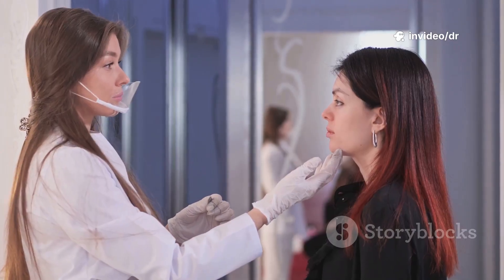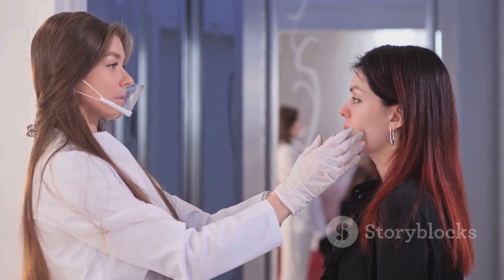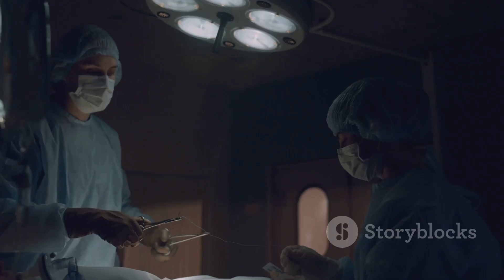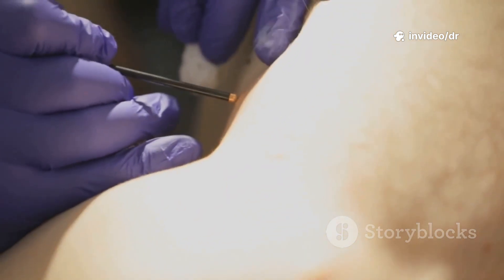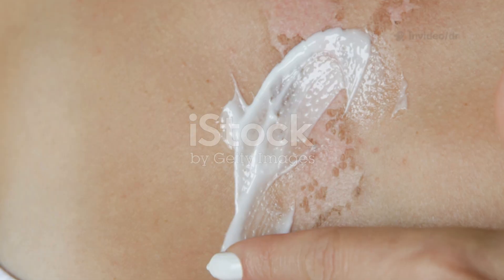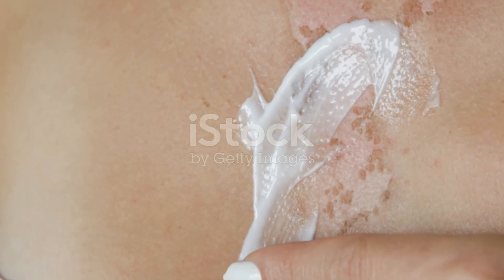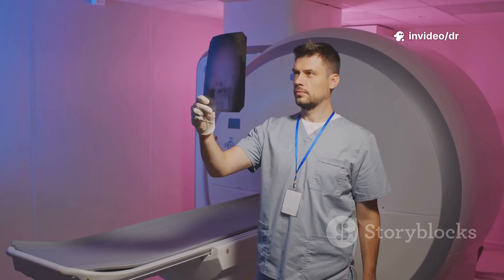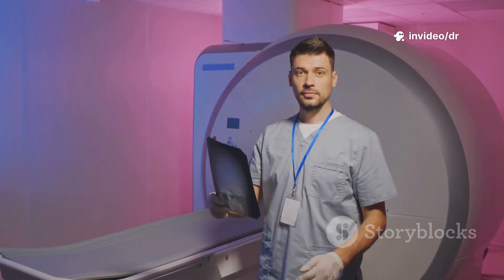The good news: basal cell carcinoma is highly treatable when caught early. Common treatment options include surgical removal of the lesion, Mohs micrographic surgery — a precise method used for delicate areas like the face — cryotherapy to freeze the cancer cells, and topical medications or radiation therapy for small or inoperable cases. Your doctor will recommend the best approach depending on the size, depth, and location of the cancer.